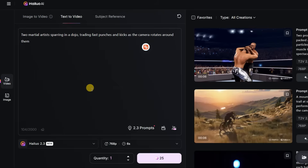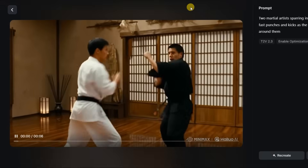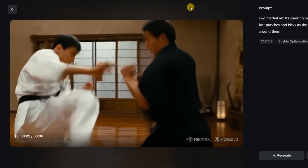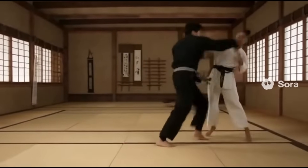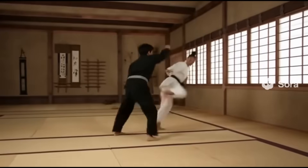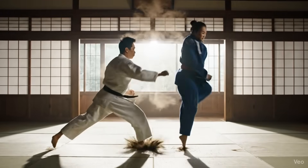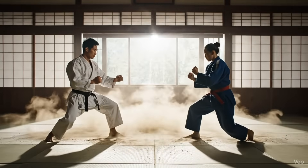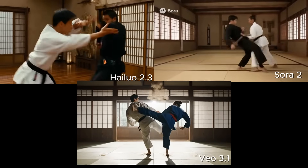Then I tested close-range choreography with this prompt: two martial artists sparring in a dojo, trading fast punches and kicks as the camera rotates around them. The fight had strong momentum, controlled pacing, and a smooth parallax effect that gave it real cinematic depth. The skin deformation during each strike looked believable and natural, not stretched or rubbery. When testing the same prompt on Sora 2, it followed the instructions more accurately with fast, well-timed punches and realistic movement that felt truly dynamic — it actually performed better than Hailuo 2.3 in this round. Veo 3.1 completely missed the mark: the motion was slow, filled with minor glitches, and the dust effects looked fake and disconnected. For this test, Sora 2 takes the win.